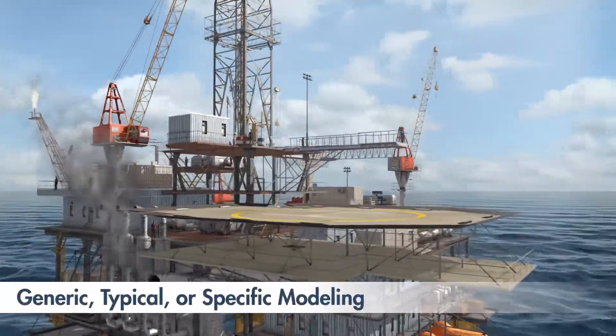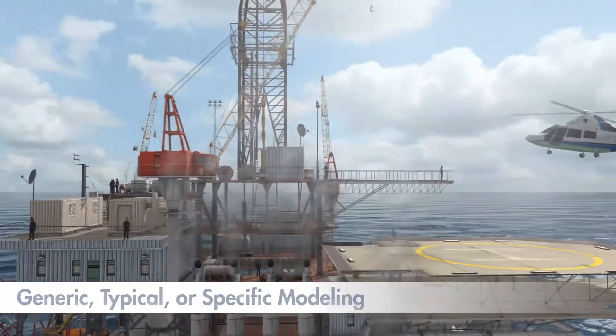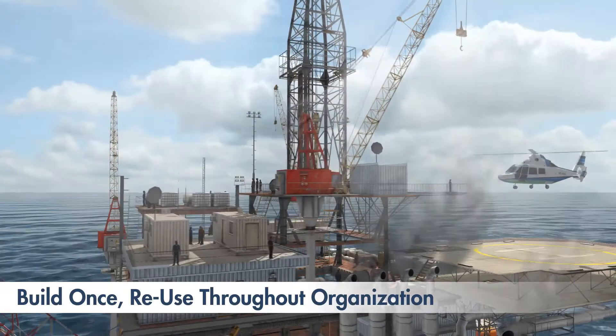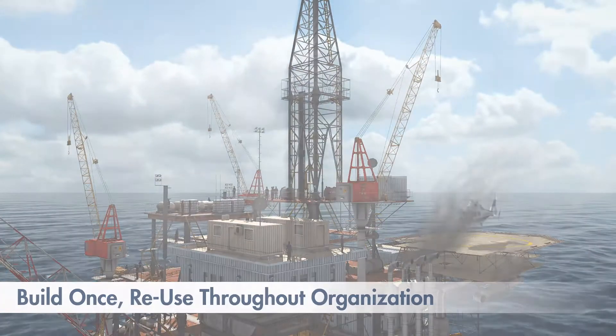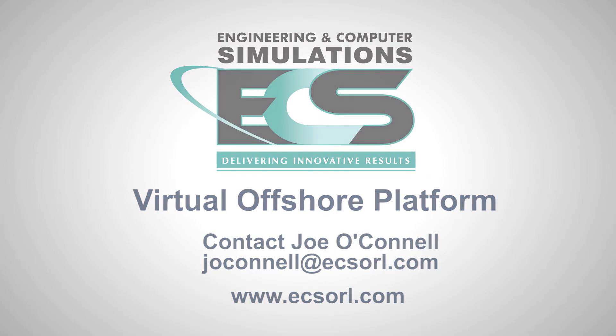Using CAD files, this generic rig can be modified or tailored to represent your company's specific platforms in use today. And once your 3D platform is developed, you can customize it for the breadth of your company's needs. ECS's Virtual Oil Platform — your learning environment, anytime, anywhere.